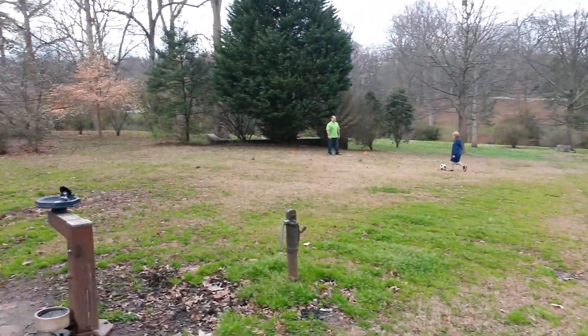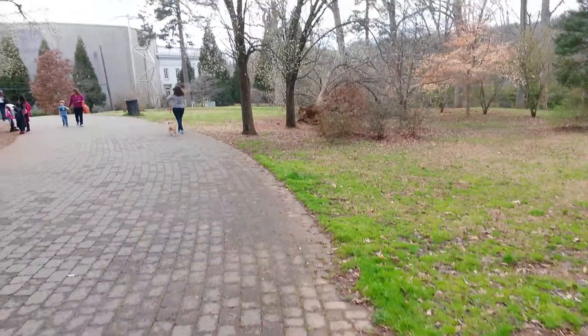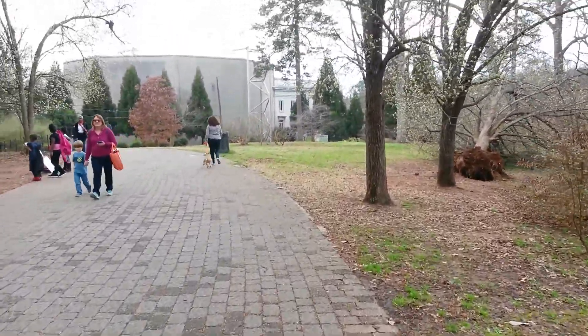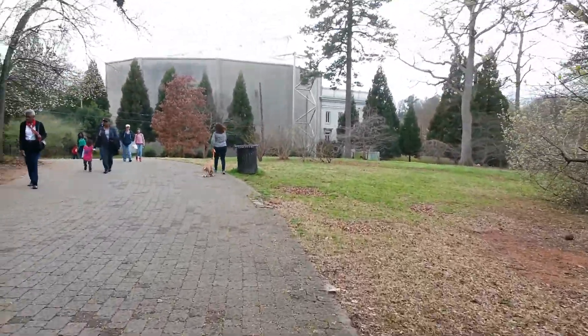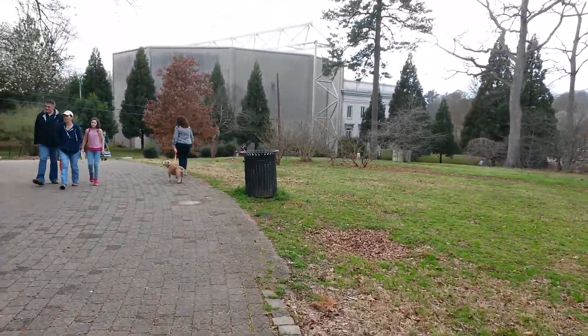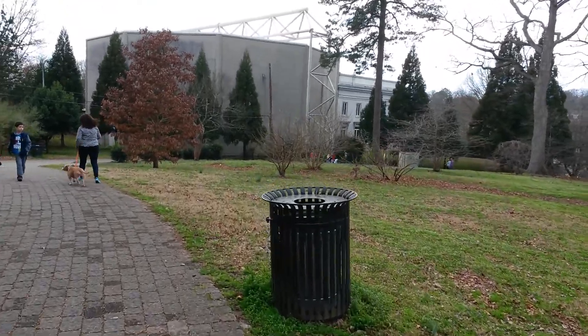I wanted to show you this building over here. This is a walkway. I came in from the southeast entrance to the park, which is Boulevard in Atlanta.